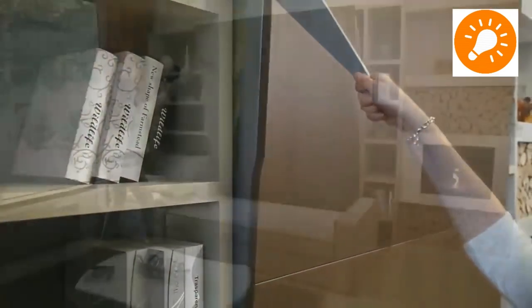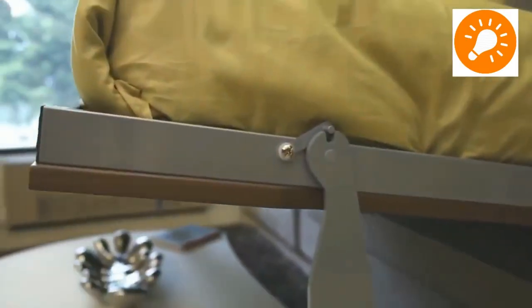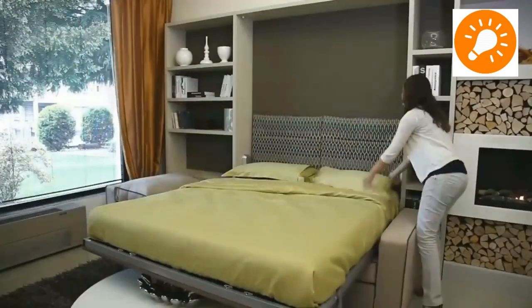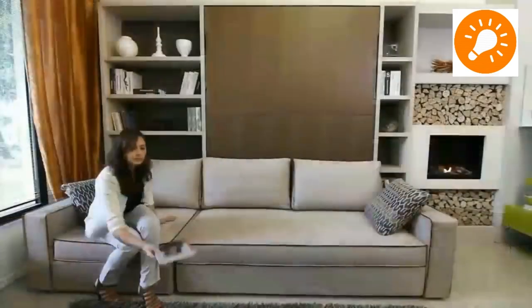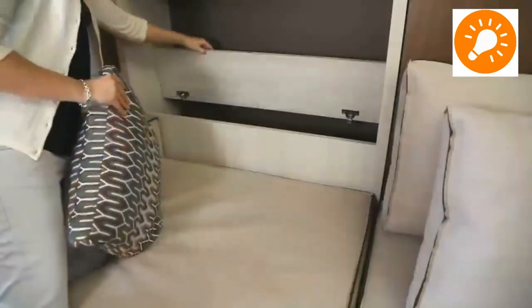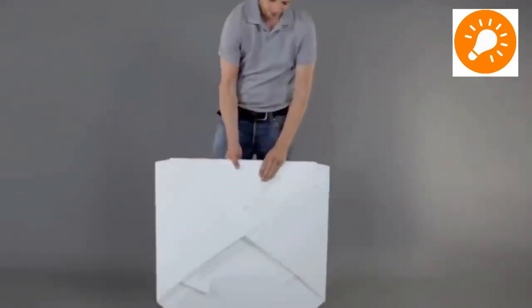The first structure we are looking at is a combination of a storage structure, sofa, and a bed. The sofa itself has its own storage compartment, and there is a foldable bed, which is a great idea for small apartments.